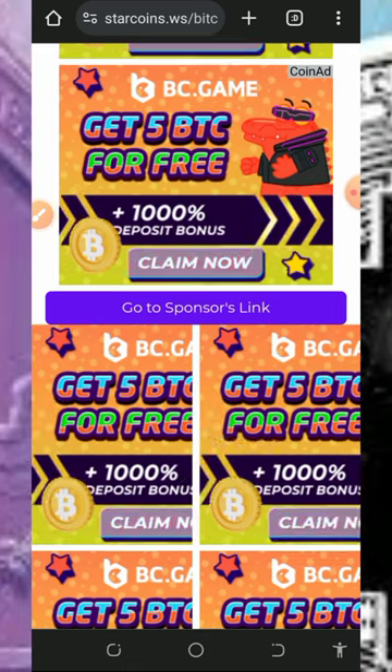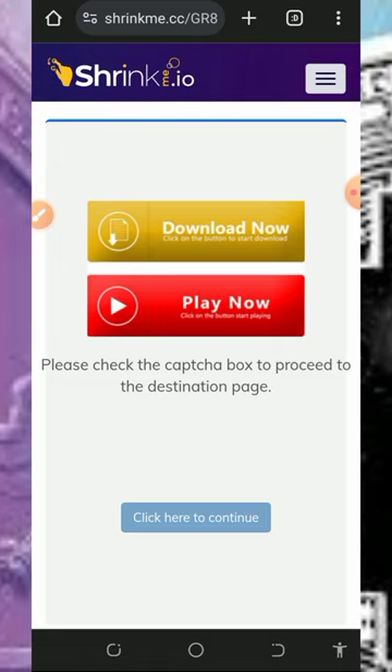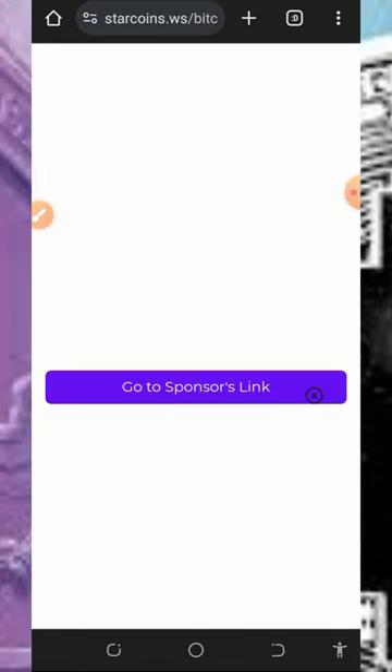After the captcha, they are going to ask you to visit a sponsored ad. You need to visit the sponsored ad by tapping on 'Go to Sponsored Ad.' Once you visit that, you are going to receive one satoshi sent directly to your account.